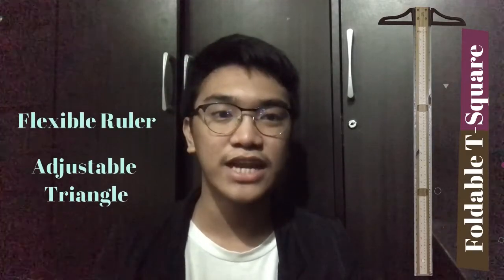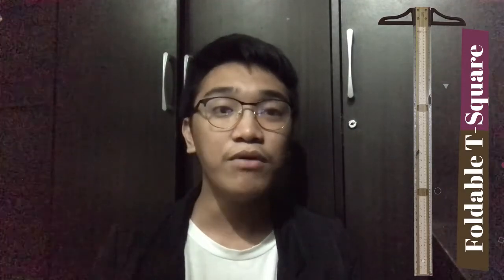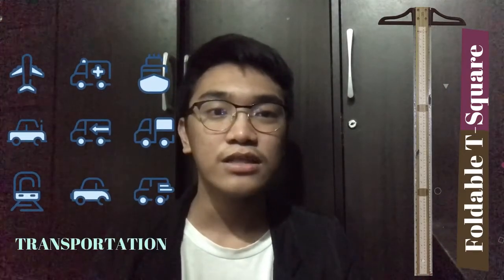Our foldable T-square is different from the current adjustable measuring materials like flexible rulers and adjustable triangles. These two have a different function in drafting. Our foldable T-square is different because you can fit it inside your bag and bring it while traveling or commuting.